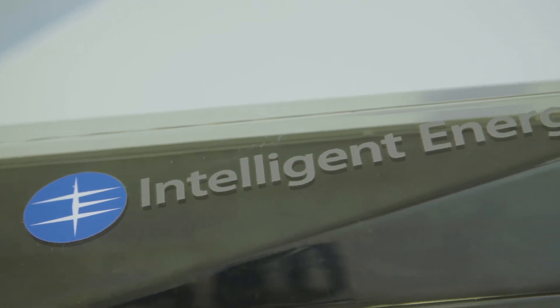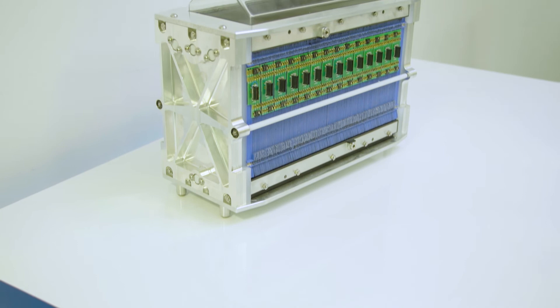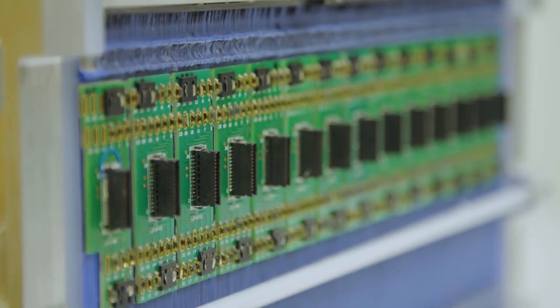Overall, this gives us class-leading power densities for the stack. It allows the stack to have rapid start-up and response to changes in electrical load. Also, because the system is overall simpler and there are lower component counts in the stack, it reduces the need for maintenance.